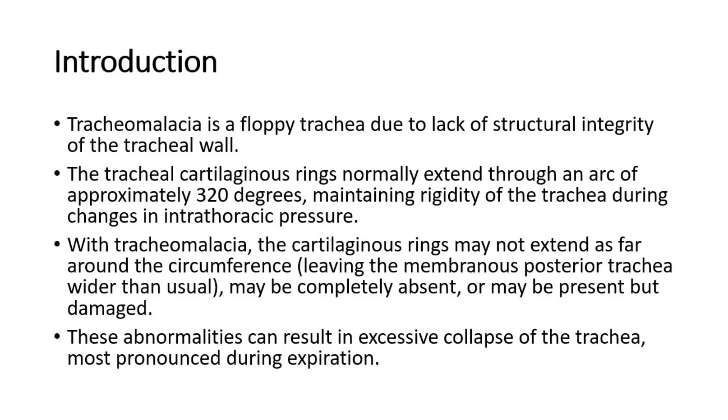The tracheal cartilaginous rings normally extend through an arc of approximately 320 degrees, maintaining rigidity of the trachea during changes in intrathoracic pressure. With tracheomalacia, the cartilaginous rings may not extend as far around the circumference, leaving the membranous posterior trachea wider than usual.